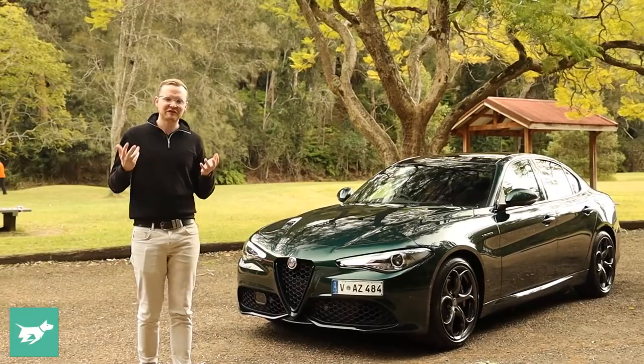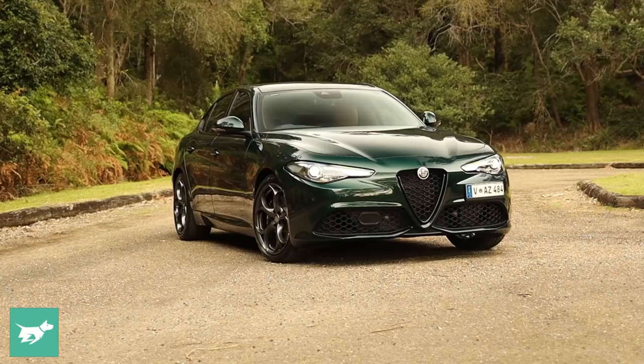This isn't sponsored, I'm not an Alfa Romeo shill, I'm not even that much of an Alfisti. I just think this is a really lovely, small, luxury, rear-wheel drive car.